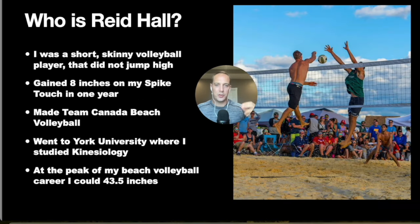When I was in high school, I was the short, skinny volleyball player that did not jump high, and I was really insecure about it. So when I was 16 years old, I wanted to make a change. I started running three miles a day and doing a jump routine on cement. I managed to jump zero inches higher and developed patellar tendonitis, which is an overuse injury of the knee. Although I was motivated and disciplined, I was just doing all the wrong things.